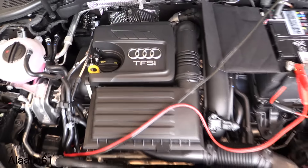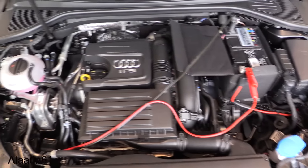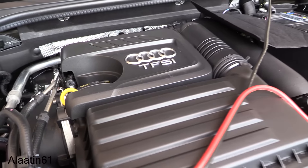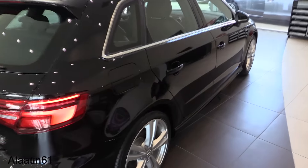This is the 1.4 engine, also available with the 1.0 liter. The diesel options are the 1.6 and the 2.0 liter. Let's take a look at the interior.